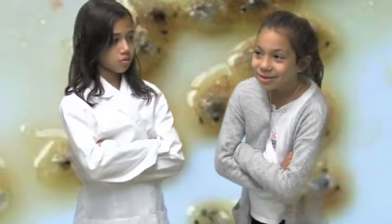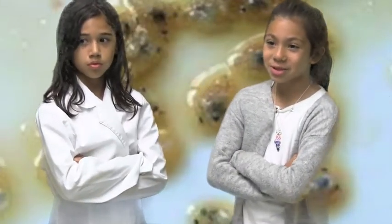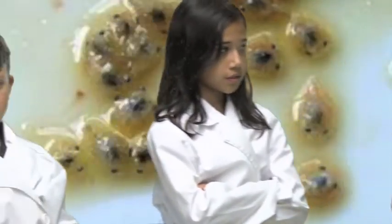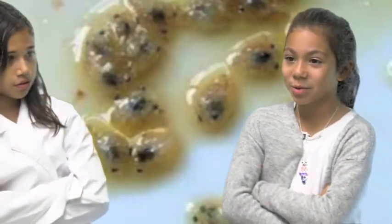Ew, this crab is clear and gross. It's a crab larva. This crab doesn't look like Sebastian from The Little Mermaid.